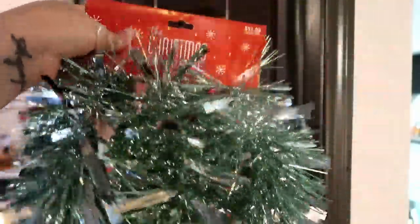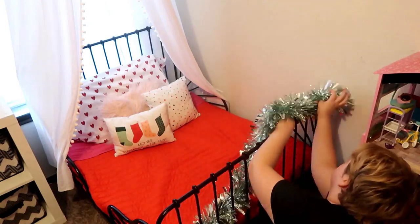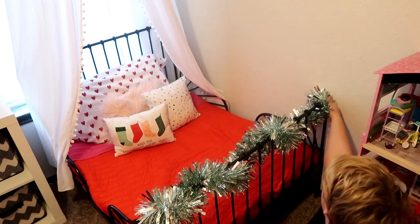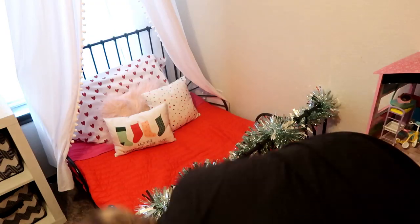I then took this tinsel from Hobby Lobby — it was $11.99 but half off — and it is so beautiful and full. I cut it in half and put it at the edge of their beds. I decided to put it at the edge because I didn't want them constantly hitting it with their heads in the middle of the night, and I just thought it added a little extra pizzazz.